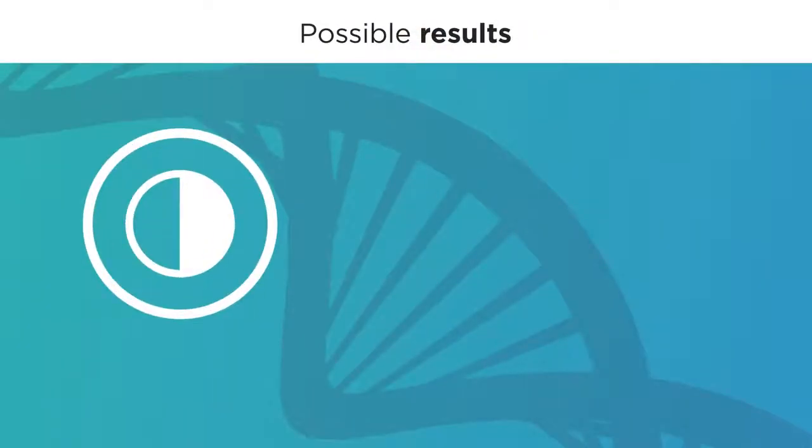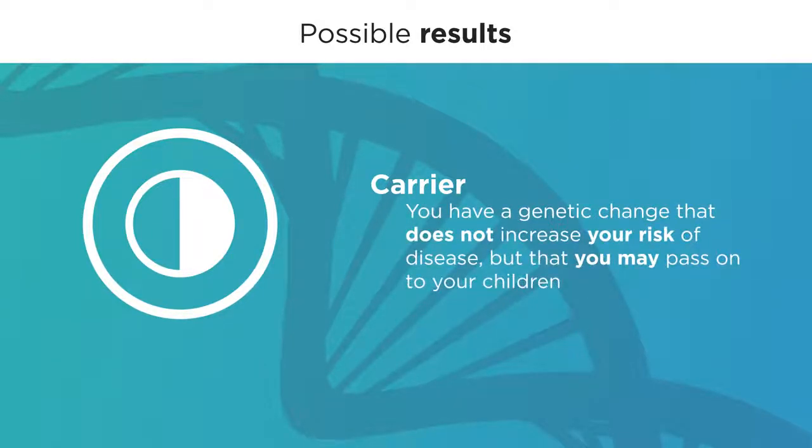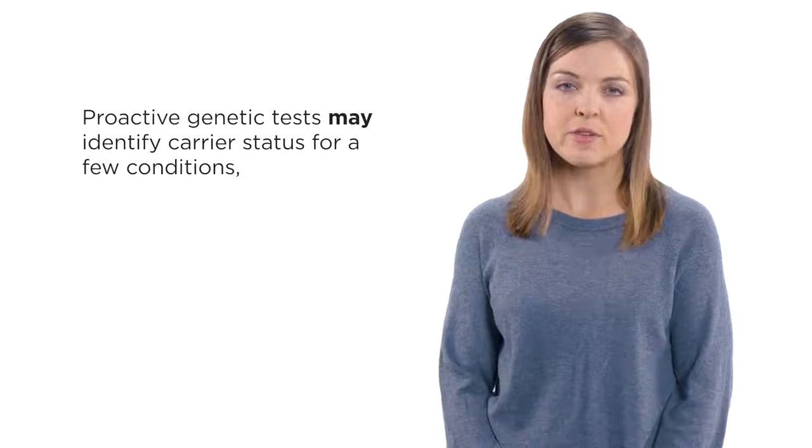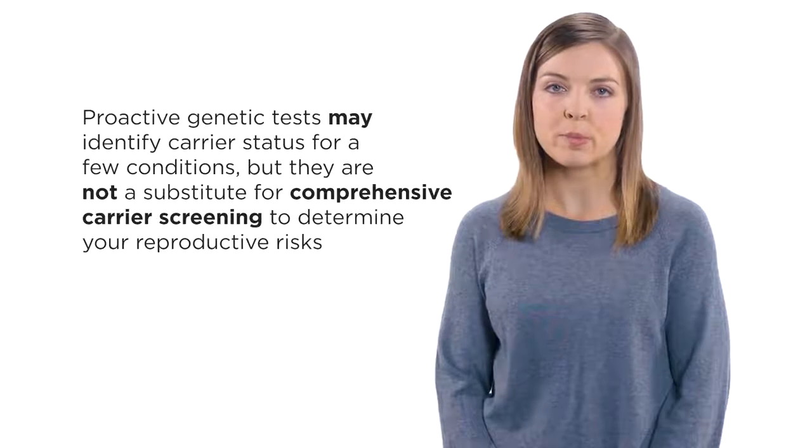You may also receive a result showing that you are a carrier for a condition. This means that you have a genetic change that does not increase your risk of disease, but that you may pass on to your children. If you have children or are planning to have children, they may be at risk for having the associated condition, depending upon whether your partner is also a carrier. Keep in mind proactive genetic tests may identify carrier status for a few conditions, but they are not a substitute for a comprehensive carrier screening to determine your reproductive risks. Regardless of your result, Invitae can provide comprehensive post-test genetic counseling by telephone at no additional charge.